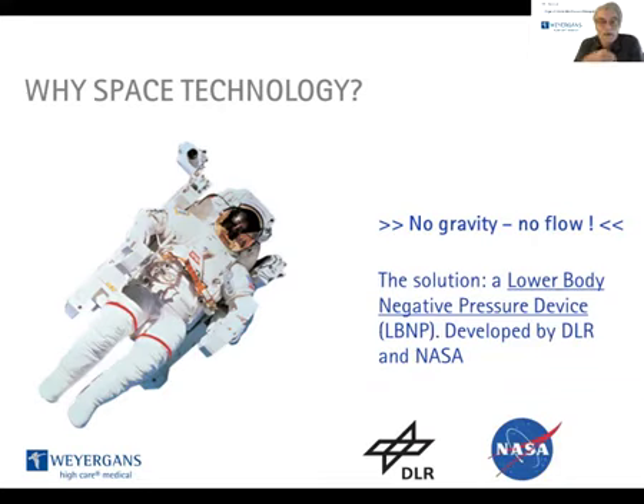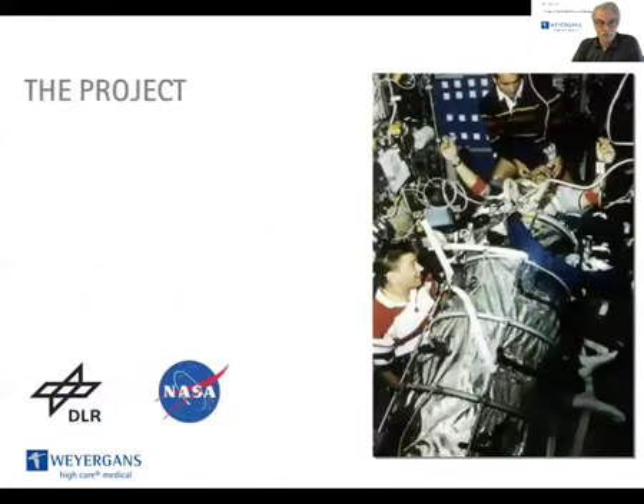And the solution is a lower body negative pressure device, the so-called LBNP. The lower body negative pressure device was developed by the German DLR and NASA. DLR means Deutsche Luft- und Raumfahrtgesellschaft, meaning the German Association for Aerospace Technology. The project started already in 1962.